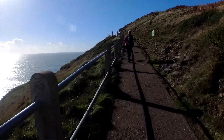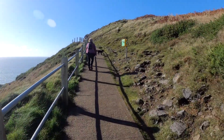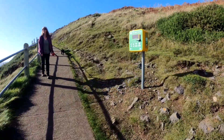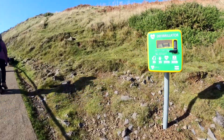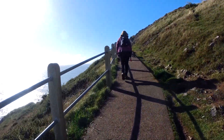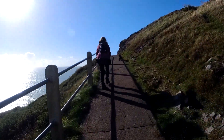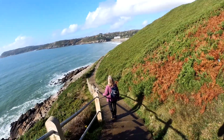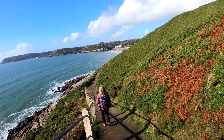Lynne pointed out a very well-placed defibrillator — there we are — just in case the cliff is too much. But Lynne's got assisted power: she's got a dog pulling her up. Just heading down to Caswell Bay.